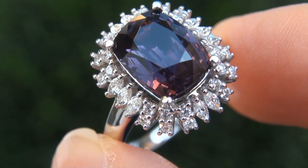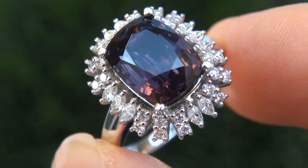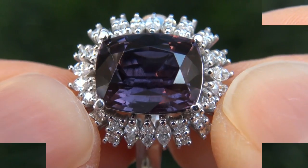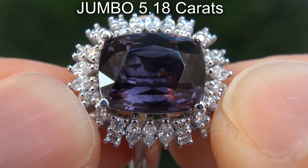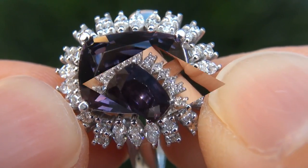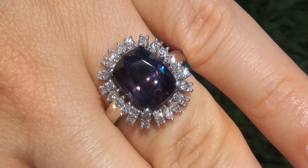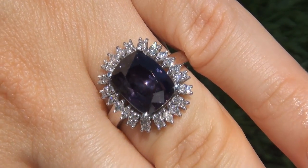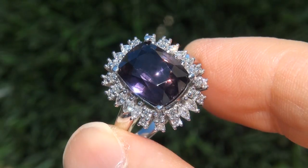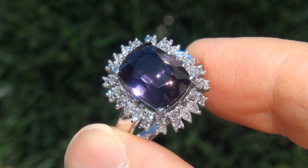It is a genuine solid 18 carat white gold vintage ring from a local estate collection. The purple spinel weighs in at a jumbo 5.18 carats with near flawless VVS clarity and displays the highly sought after exotic vivid purple color. Take a close look at the extraordinary gem and note the amazing rich color and healthy glow.